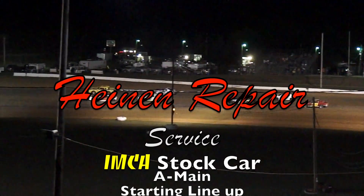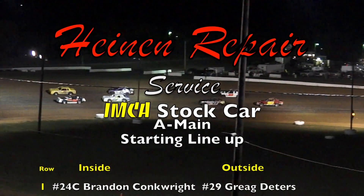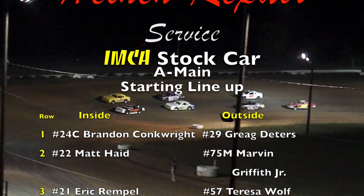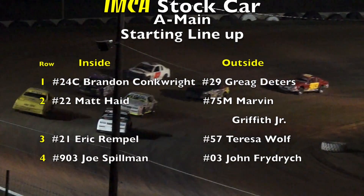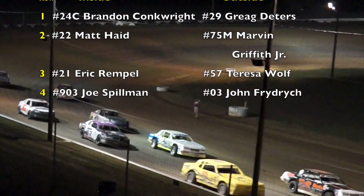All right, ladies and gentlemen, that time again — stand up on your feet, clap your hands, make some noise. Pick your favorite color, favorite driver, favorite race car. Here's your parade lap for your Heinen Repair IMCA Stock Car A Main Event. Give them a big wave as they come around, folks. 15 laps again in length for this A Main Event.